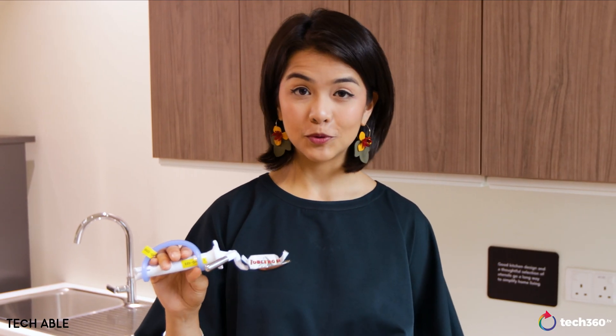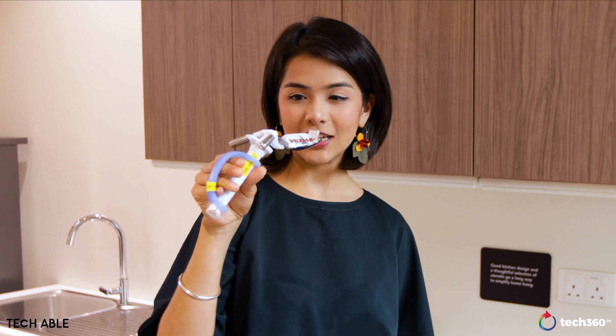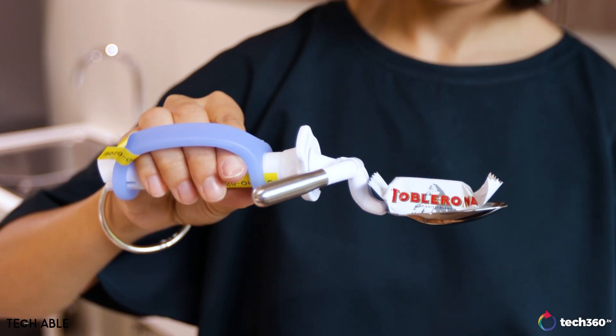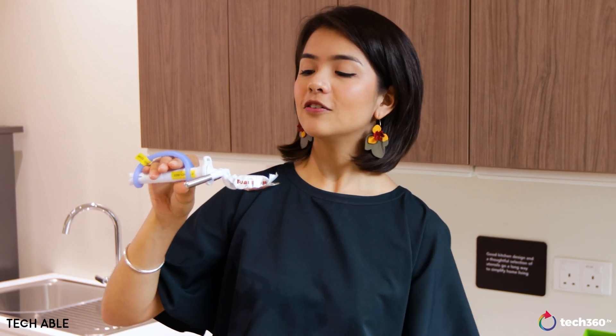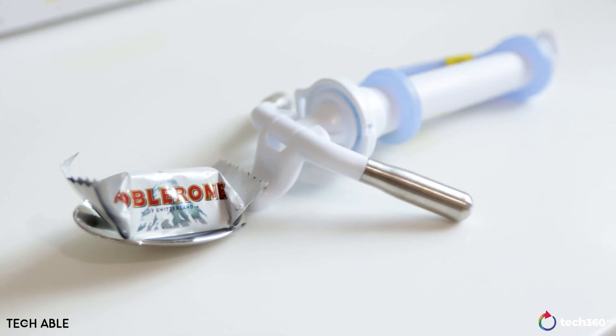Another version of the self-leveling spoon would be the Ellie spoon right here, but this one is not battery operated. It basically relies on the counterweights on either side of the spoon to balance it out. It's pretty smooth.